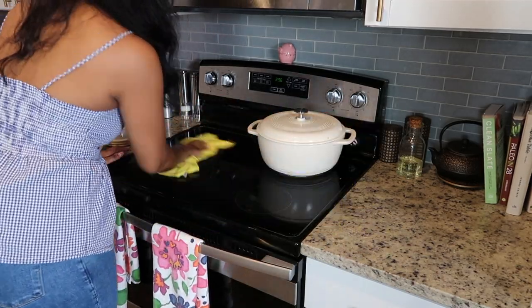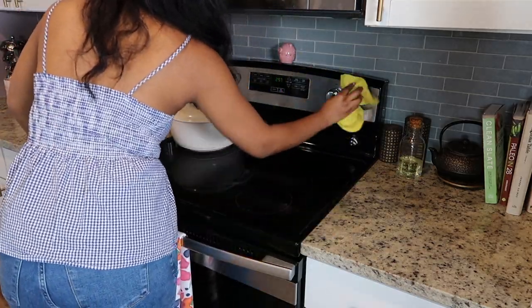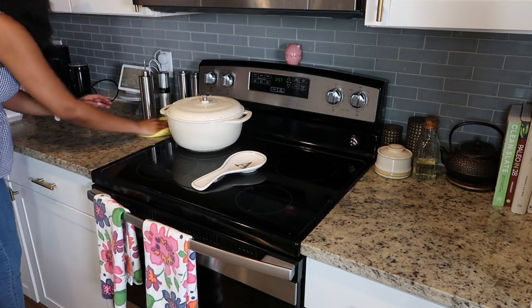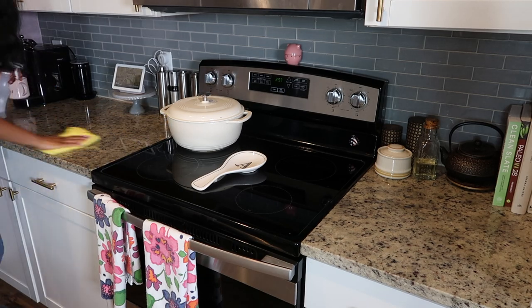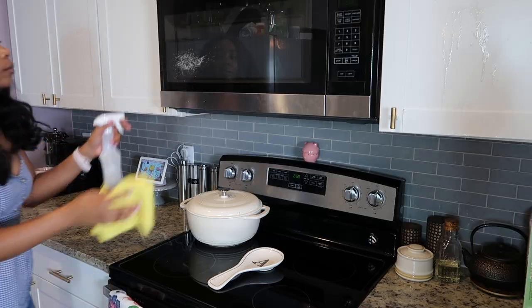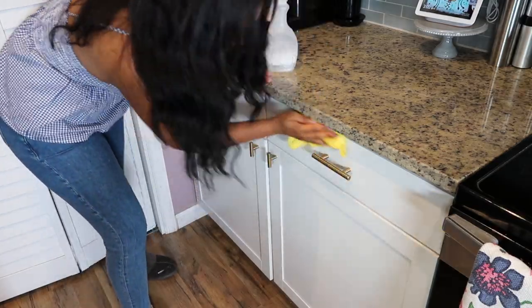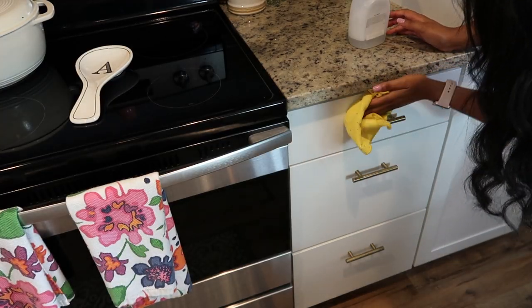I also have to share my Magnolia Table Cookbook Volume 2 by Joanna Gaines — I just picked it up on Amazon for about $13, which is a steal. I've already tried three recipes and they are so delicious. My fiancé is already asking me to remake one, and when I do I'll film a video. If you have Volume 2, let me know your favorite recipe in the comments. Volume 1 is about $17 — let me know if it's worth getting.